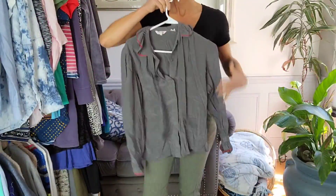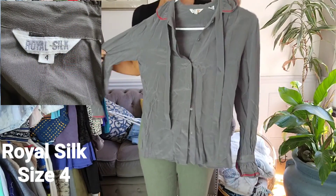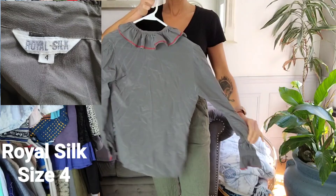First up is a beautiful blouse. It's a button-up with ruffles by Royal Silk in a size 4. Excuse the wrinkles — I didn't have time to get them all out, but it has been dry cleaned. And there's the back.